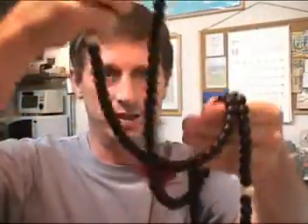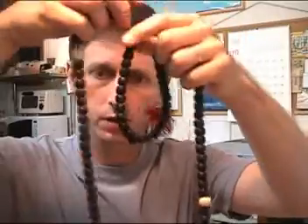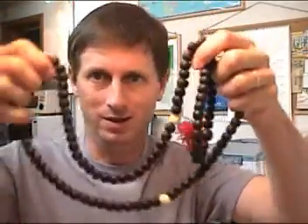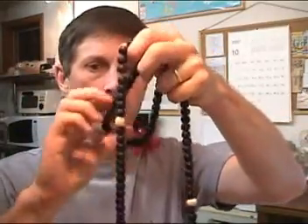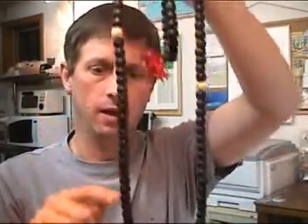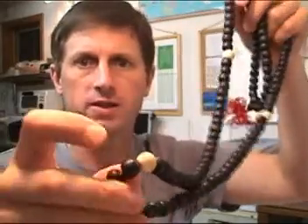This strand is very long as you can see. The total number of beads are 112. You can take a look and see how long this is — it's kind of hard to get it all on the camera here. Most of the beads are made of wood, although the three marker beads are made of a polished white stone.